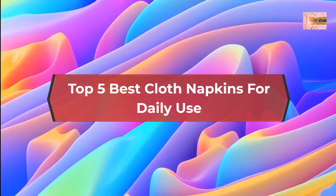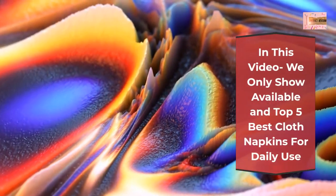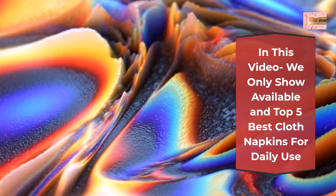Top 5 Best Cloth Napkins for Daily Use. In this video we only show available and top 5 best cloth napkins for daily use.